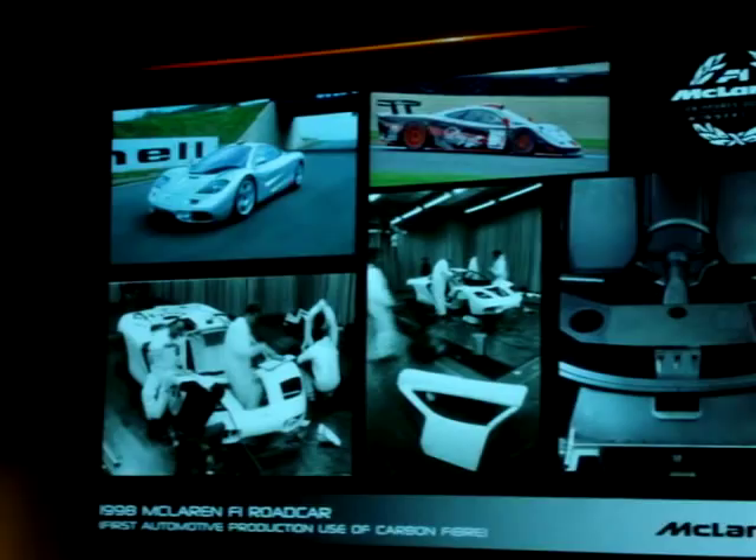We developed this car to be the ultimate hypercar — it doesn't matter what it costs, it's going to be expensive. They optimized the packaging, put the driver in the middle of the car, and developed an incredibly powerful and efficient engine in an extremely aerodynamic shape. That car has been essentially unrivaled in performance up until the new Bugatti Veyron came out — and that's a tour de force of engineering, but it took forever because of overheating problems, and it's a bit of a fat pig.